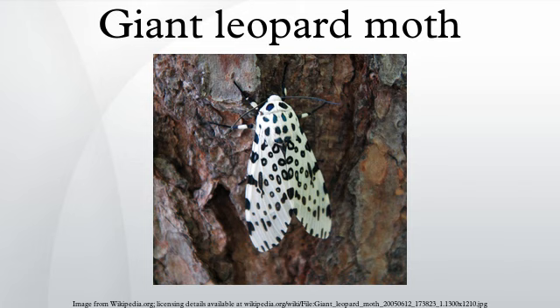Adult moths are strictly nocturnal and do not generally fly before nightfall. The caterpillar is of the woolly bear kind, with a thick coat of black bristles and red or orange colored bands between its segments, which become conspicuous when the caterpillar rolls into a ball for defense.